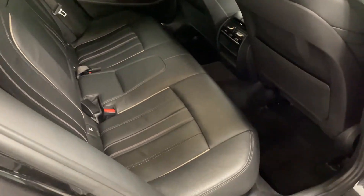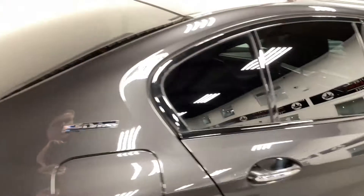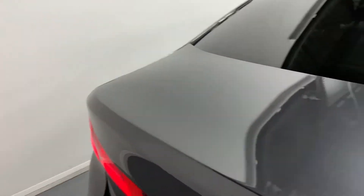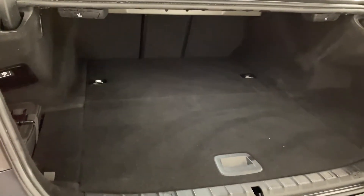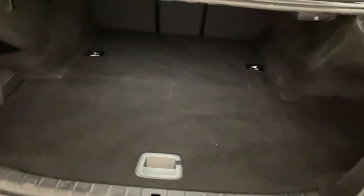There's loads of space back there, and the driving position is fine for me and I'm over six foot. Let's have a look at the boot — this car's got loads of space, with a little compartment underneath which is where the charging cables are stored.